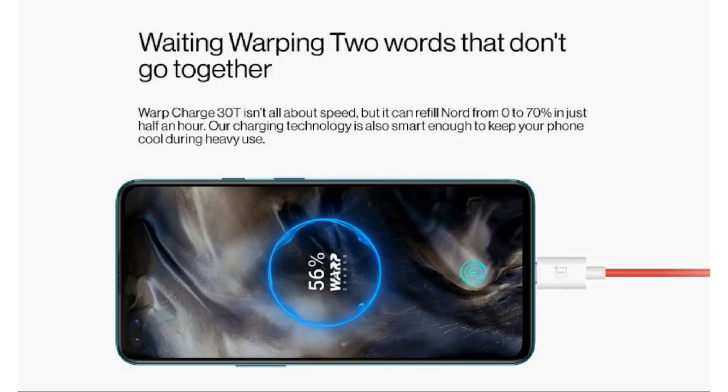The front camera setup has some competition from phones with 64MP camera sensors and Sony sensors. However, OnePlus camera optimization is a strong point. Moving to battery, it has a 4,115mAh battery, which is great. It also has Warp 30 fast charging support — in just 30 minutes, 70% of the battery is charged.